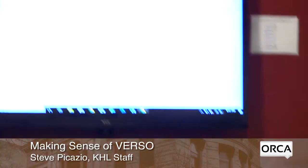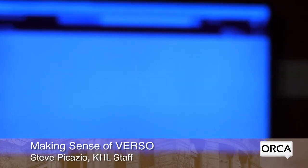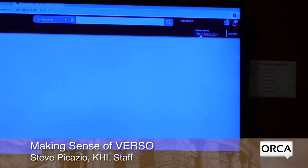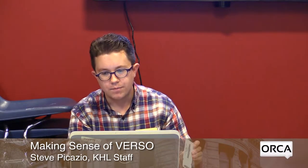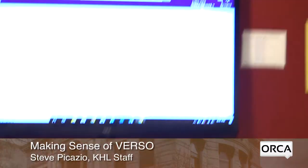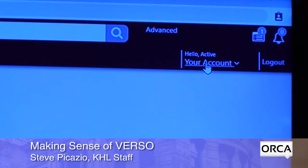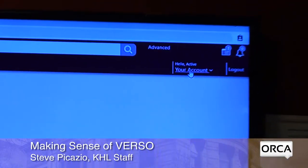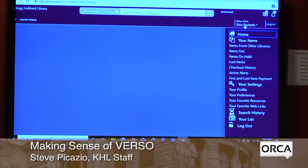When I click Submit, I know I was successful because it says 'Hello.' For your personal account it would say 'Hello' and then your first name. You'll also see 'Your Account' — that's your main menu. Anything about your account is listed under that. Click on it and it brings up your main menu with a number of useful options.